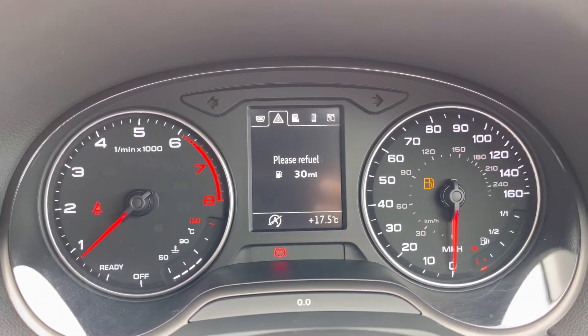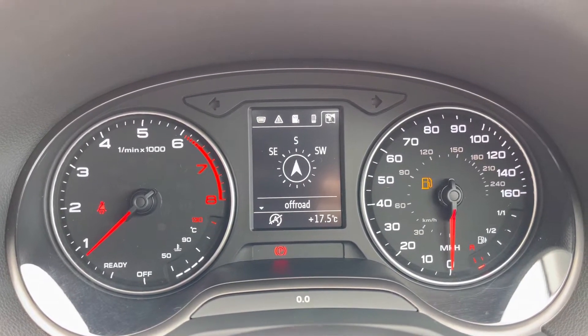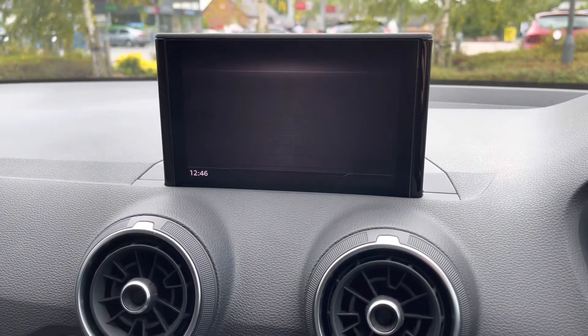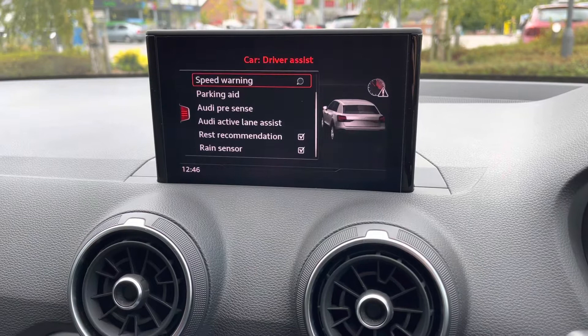The multi-function steering wheel can control the trip computer directly ahead of you, and will display a digital speedometer to complement the analogue dials. It can also show media, radio stations, Bluetooth contacts, connectivity, and even satellite navigation guidance. The floating screen up ahead is controlled via a rotary dial and comes with various car settings on offer.